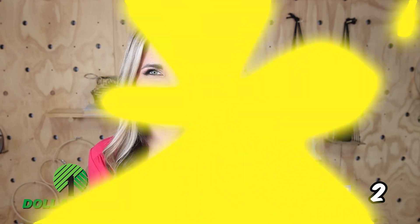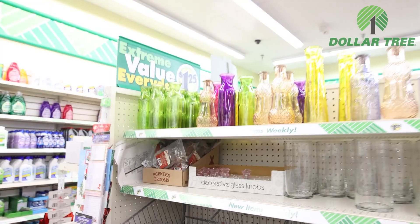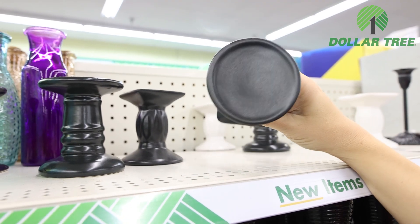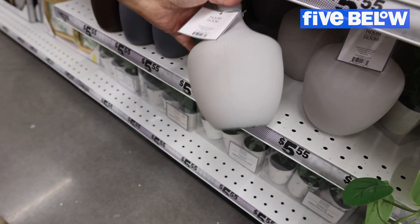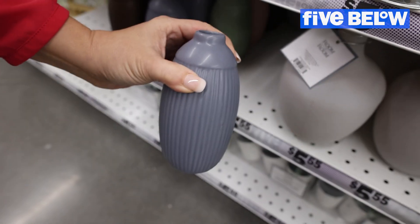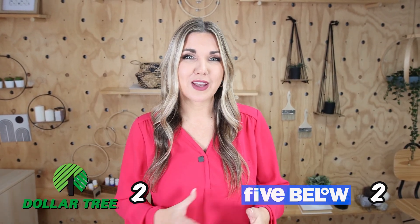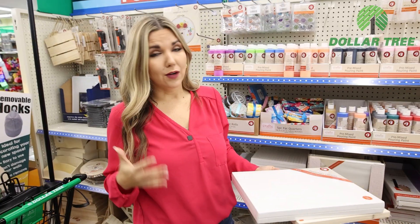I'm over in the vase section at Dollar Tree — these are all a dollar 25. Every time I come here I find new options in the vases, and they also have really cool candle holders. The Five Below vases are priced at $5.55. I love that at Dollar Tree you can find so many different vase options for a dollar 25, and I didn't find that many at Five Below — so I'm definitely giving that point to Dollar Tree.